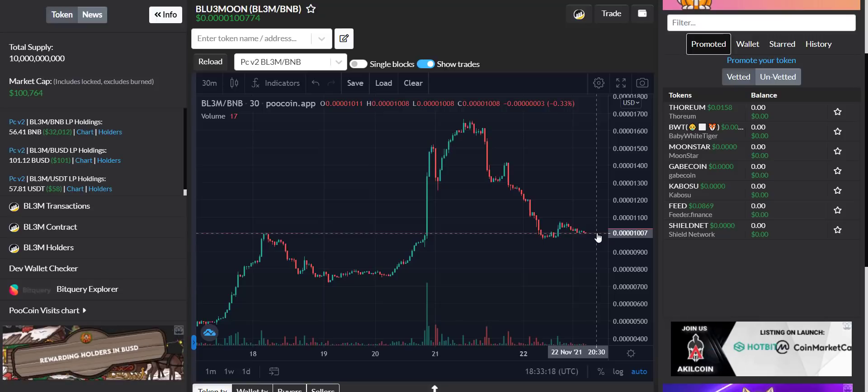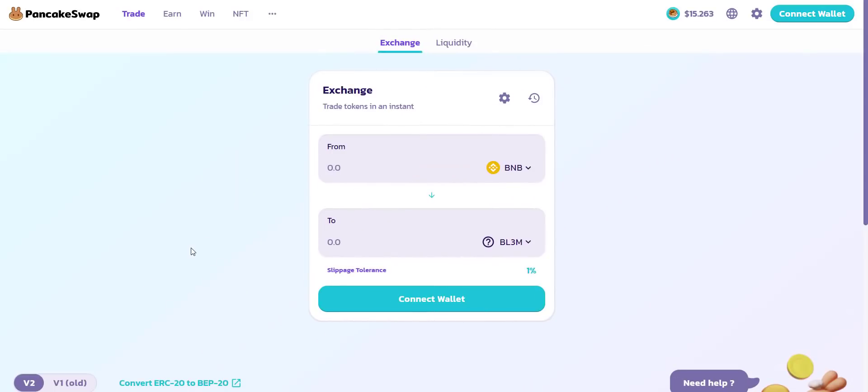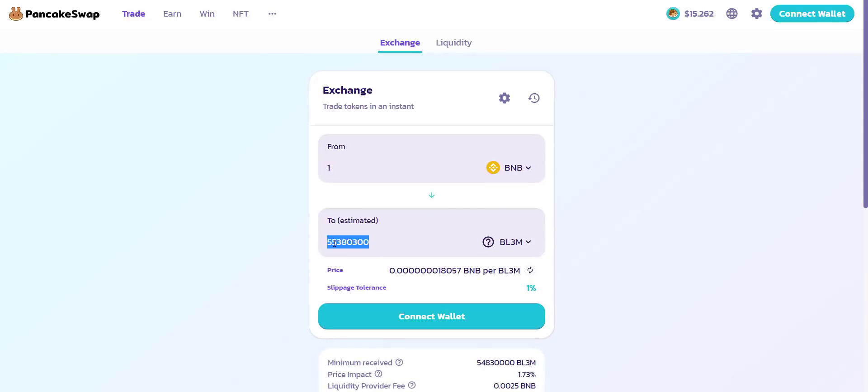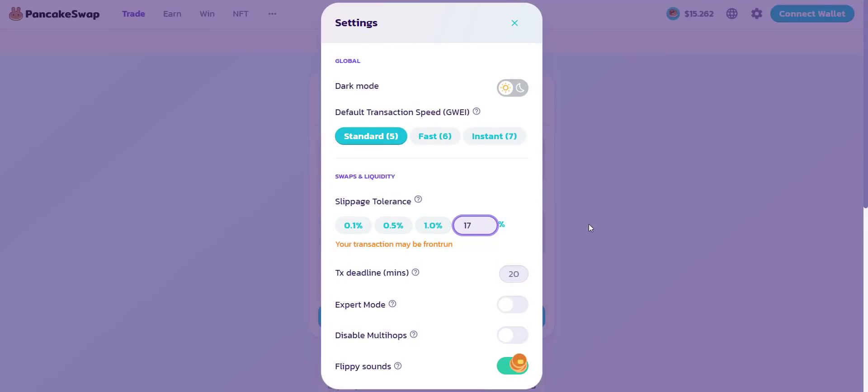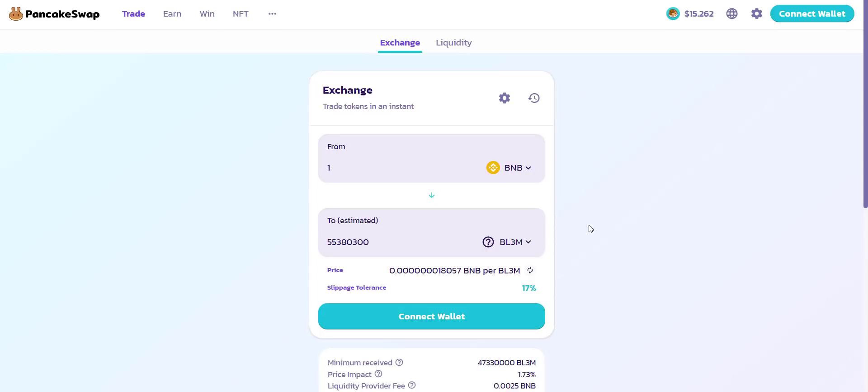Now let's check how you can buy the tokens. The token is already available on PancakeSwap exchange, so you can easily buy tokens from here. You can see if you buy tokens with just one BNB then you will get more than 55 million tokens — that's huge. Because of the large quantity, if the price pumps you will definitely benefit. Make sure to use slippage of more than 15 percent. Just connect your wallet and with BNB you can buy this token easily. The same way you can buy Blue Moon V2 tokens.